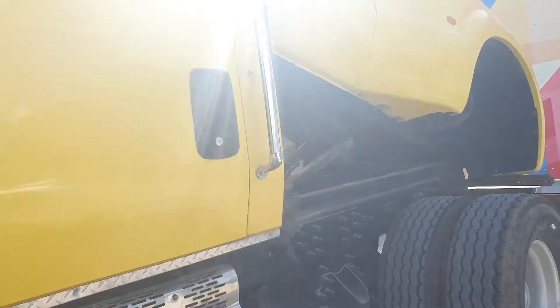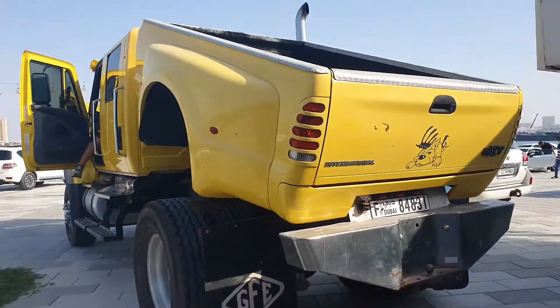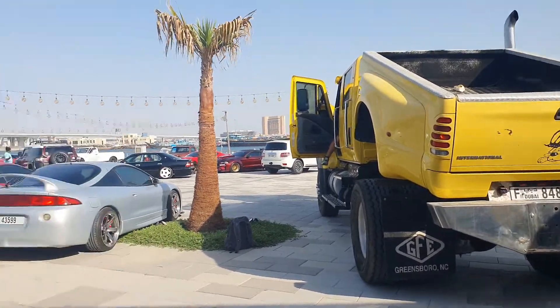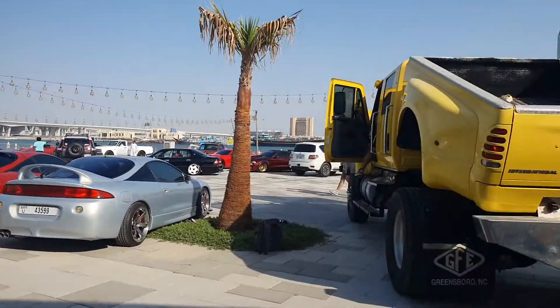You can use a regular license for it as well. Now it has the option of having a tiltable bed — I don't know why you would need that. But if you compare it with the other cars here, like these Eclipses and all the other cars, this thing is massive.